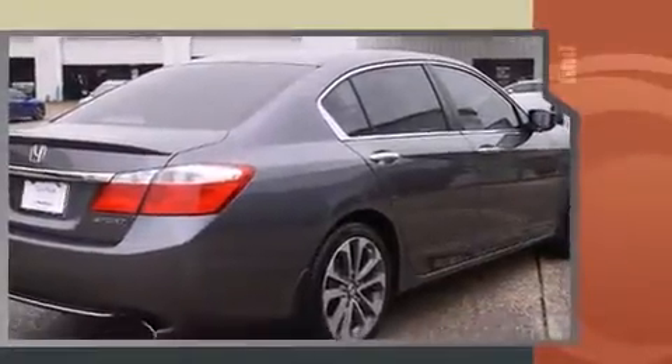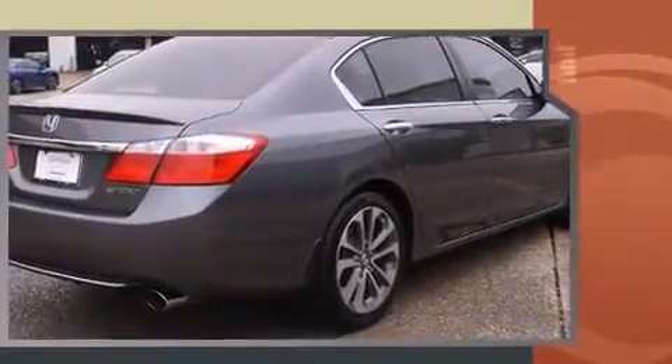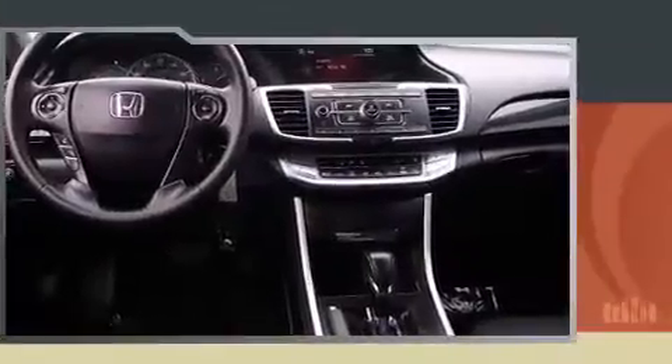It features a continuously variable transmission, front-wheel drive, and a 2.4-liter four-cylinder engine.